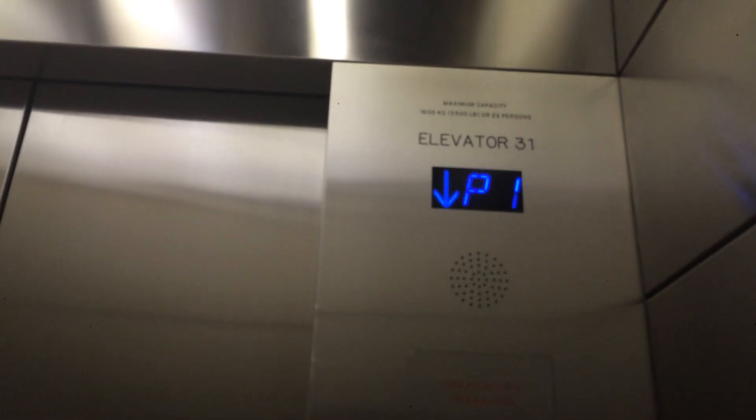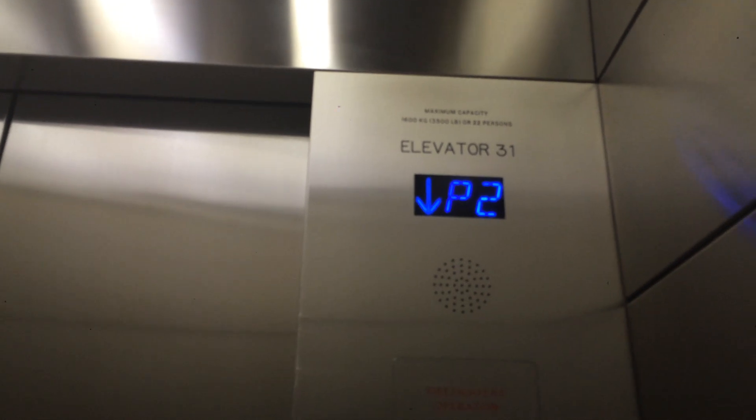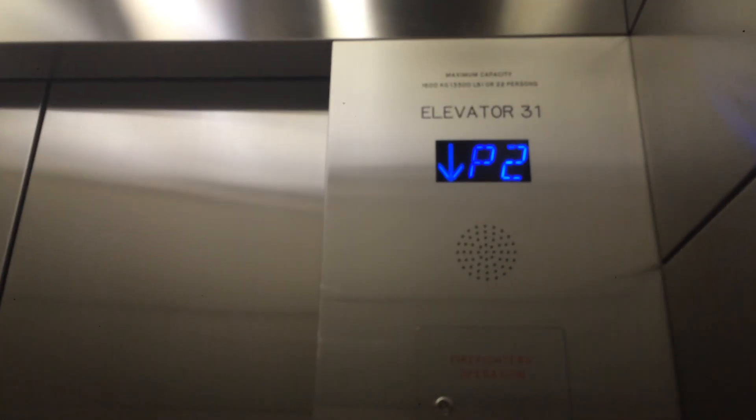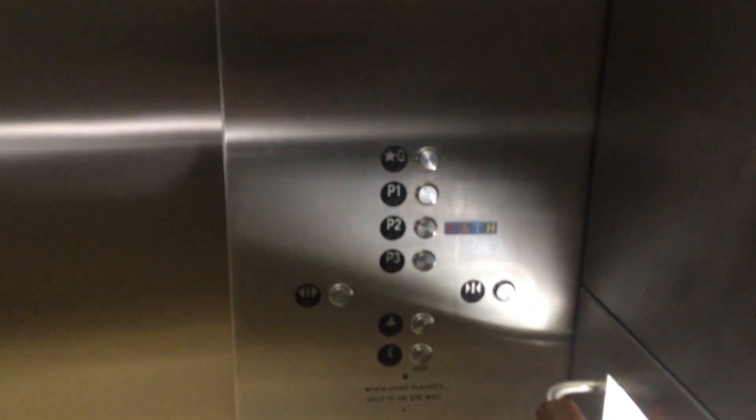And we'll go back up to P2. There's no camera in here, which is good. I don't mind that. Here I'm at parking 3. Here are the fixtures. Up to P2. Parking level 3.